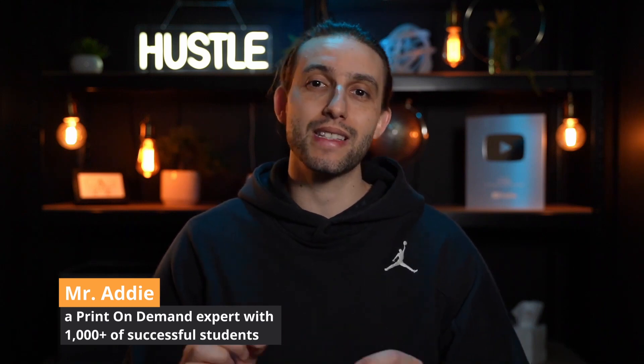In this video we're going to do live niche research for Merch by Amazon, so watch till the end to see what are the best niches that are killing it right now, and so that you can absolutely crush it. Let's dive into my screen and get into it.